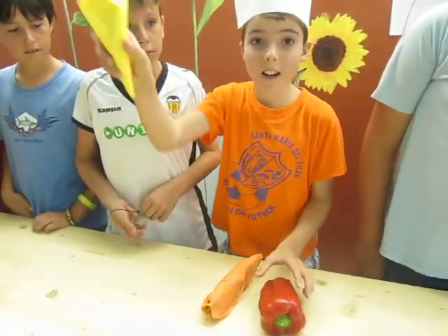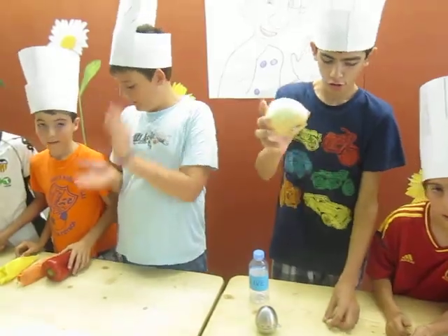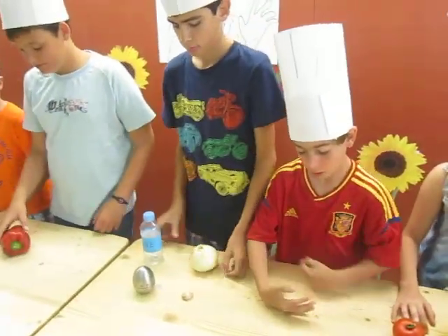You need bread, yellow and orange peppers. I'm chopping the peppers. And olive oil, garlic and onion. I am mixing the oil, garlic and onion.